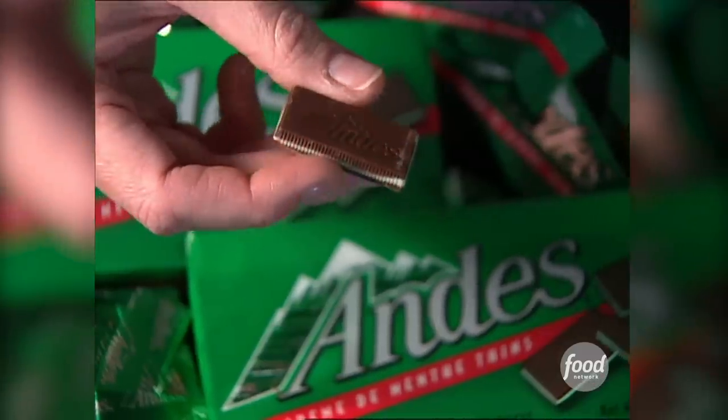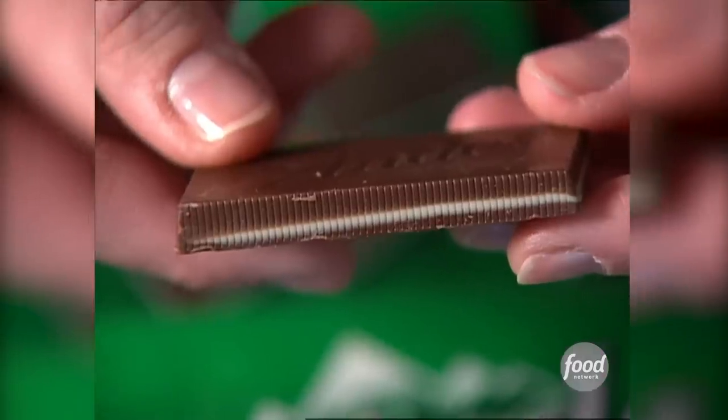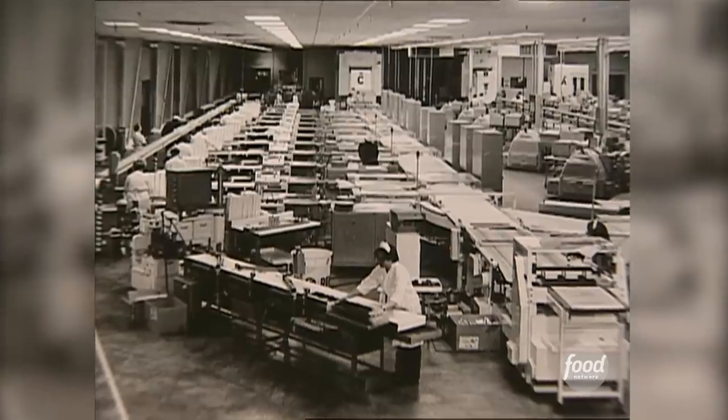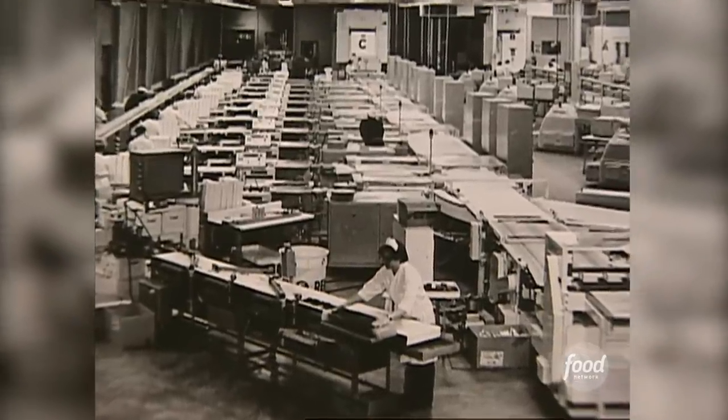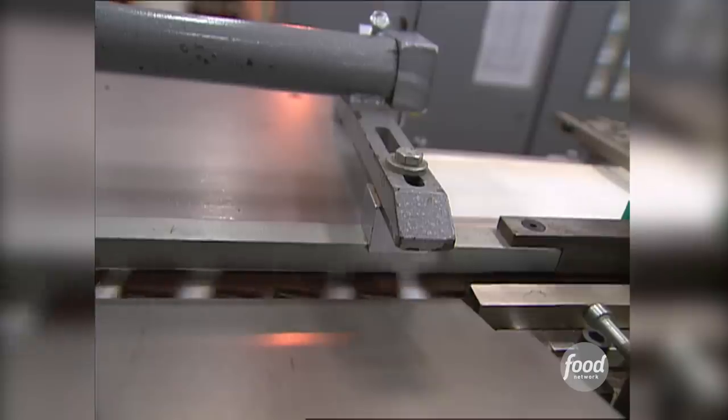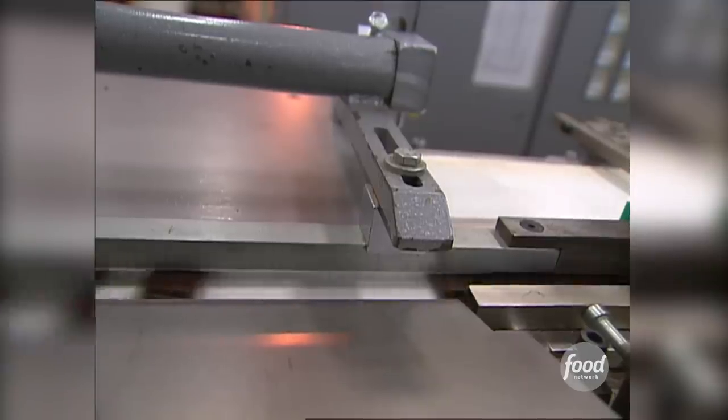Andy's are famous for their three creamy layers, but until now, how they're made has remained a trade secret. For the first time ever on TV, we're gonna go inside the Andy's factory to see how these precise minty sandwiches are created.